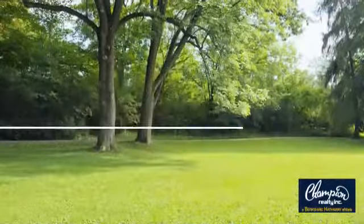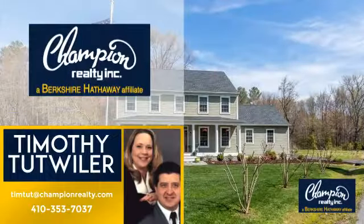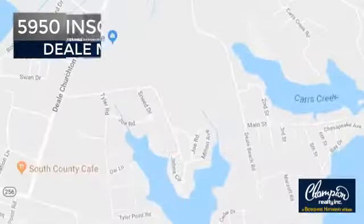Welcome. You'll find a wide selection of listings. This video is brought to you by your real estate agent, Timothy. And it's located in this area.